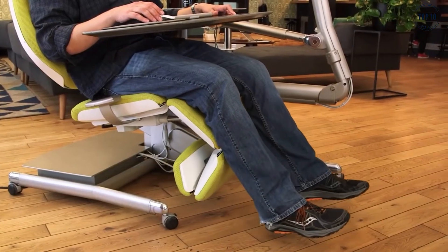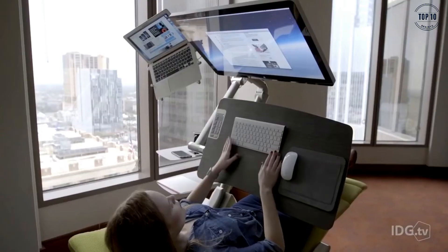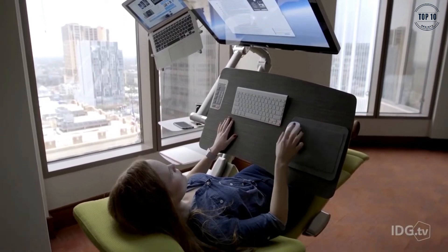Electric controls make for easy adjustments, and the multiple computer mounting options offer complete flexibility. The desk is also fully magnetised to keep your mouse and keyboard secure throughout speedy transitions.